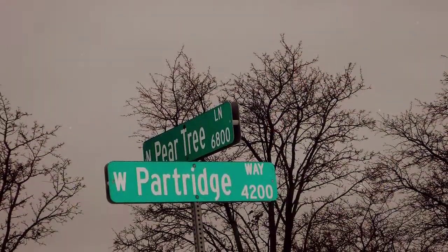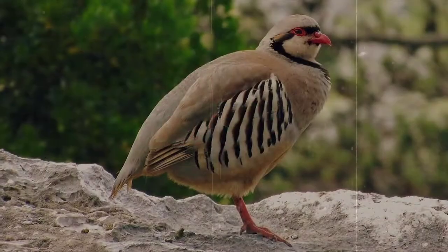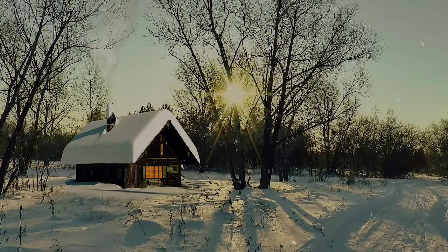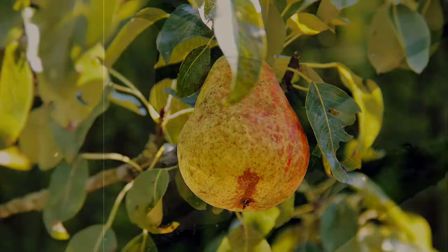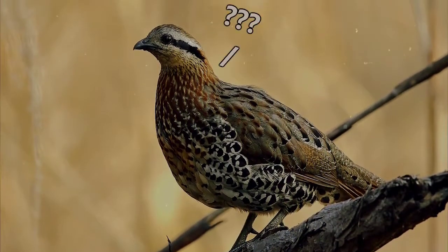We thought it would be appropriate to discuss perhaps one of the most iconic animals for this time of year, that is also likely one about which the least is commonly known. If you've managed to spend any amount of time outside of your house during this part of the year and haven't been exposed to the theme song 12 Days of Christmas, then you're one lucky bird. This repetitive earworm always ends in the verse, 'and a partridge in a pear tree.' But what is a partridge anyway, and what the heck is it doing in that pear tree?